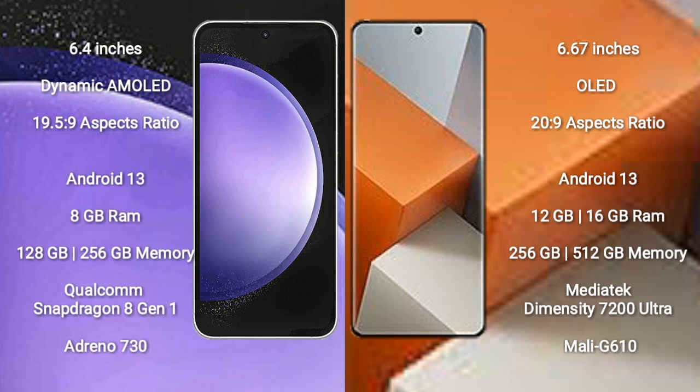Samsung Galaxy S23 FE comes with 8GB RAM and 128GB to 256GB internal storage. It is powered by the Qualcomm Snapdragon 8 Gen 1 processor with Adreno 730 GPU.